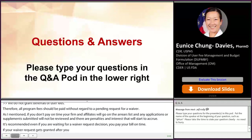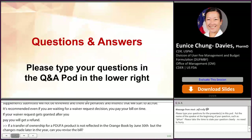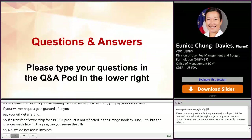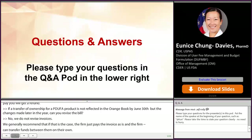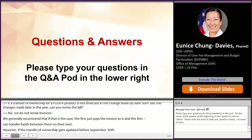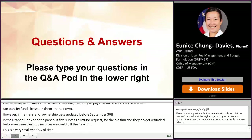If a transfer of ownership for a PDUFA product is not reflected in the Orange Book by June 30th but the change is made later in the year, can you revise the invoice? No, we do not revise invoices. We generally recommend that the firm just pays the invoice as is and the firms involved can transfer funds between them on their own. However — and this is a big if — if the transfer of ownership does get updated before September 30th in the Orange Book and the previous firm submits a refund request, and they get refunded before we issue cleanup invoices, we could bill the new firm. But this is a very small window of time, so we generally recommend that firms handle transferring funds internally amongst themselves.